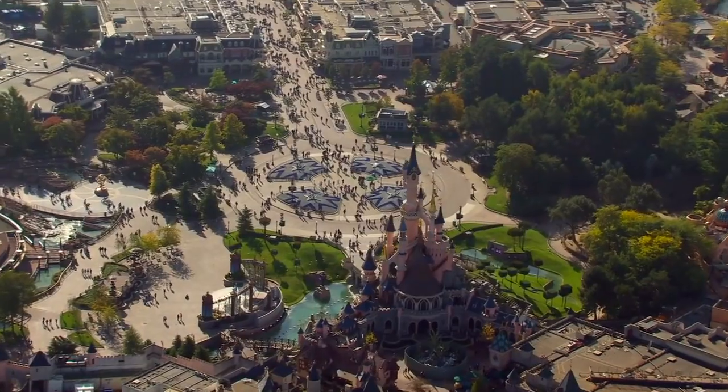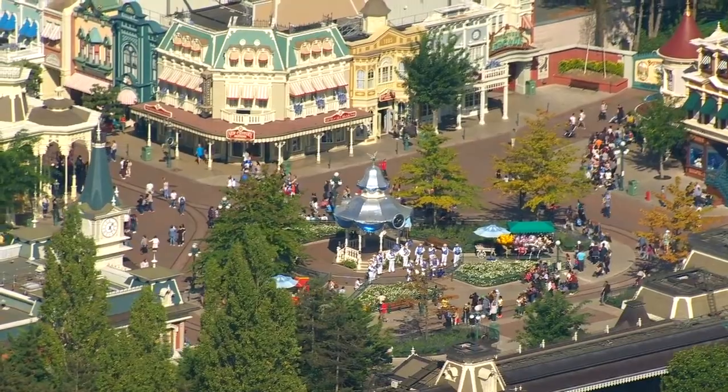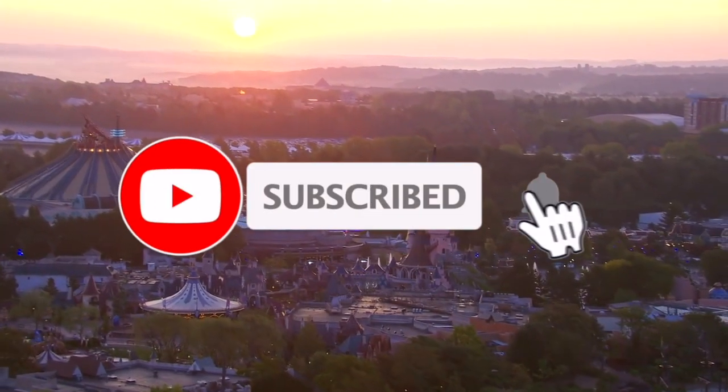If you liked this video then check out my tier list for all the resorts at Disneyland Paris, and if you want to keep up to date with all my future content then don't forget to subscribe.